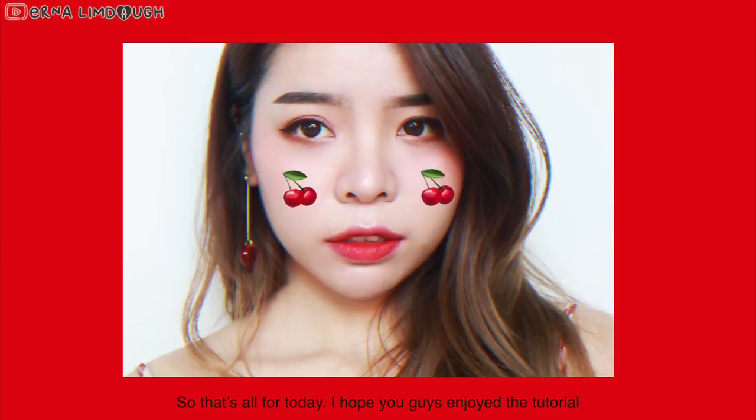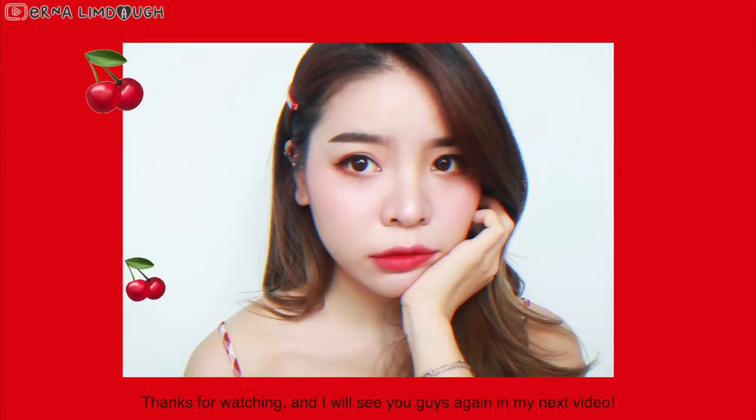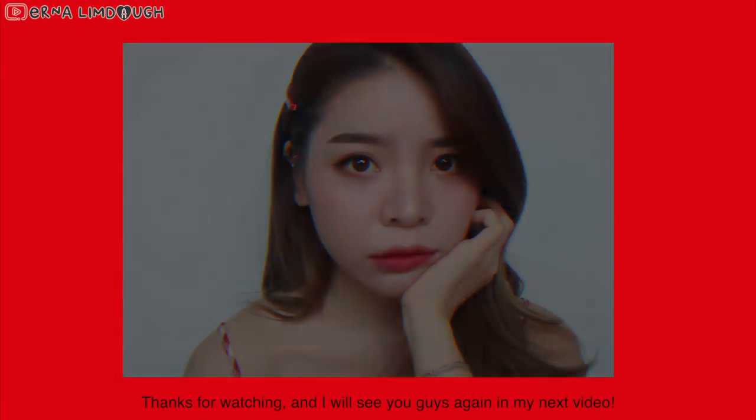So that's all for today, I hope you guys enjoyed the tutorial. Thanks for watching and I will see you guys again in my next video.